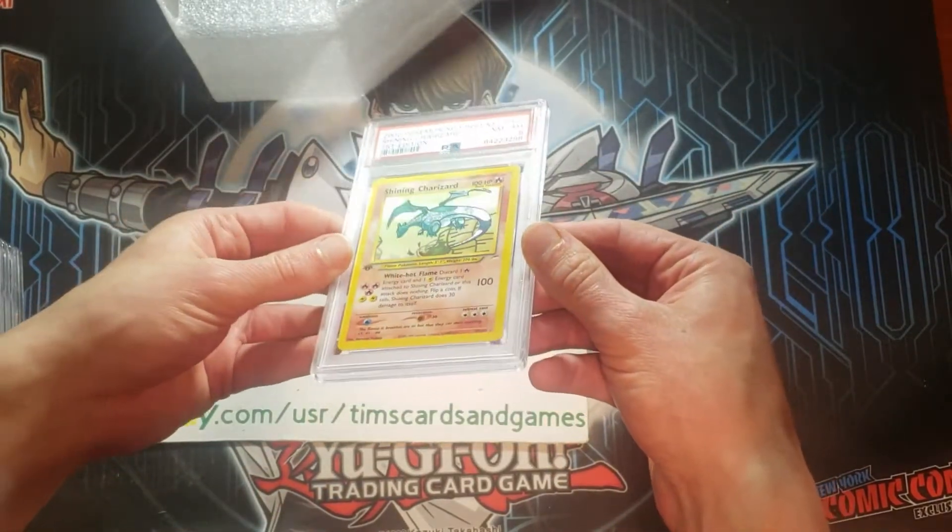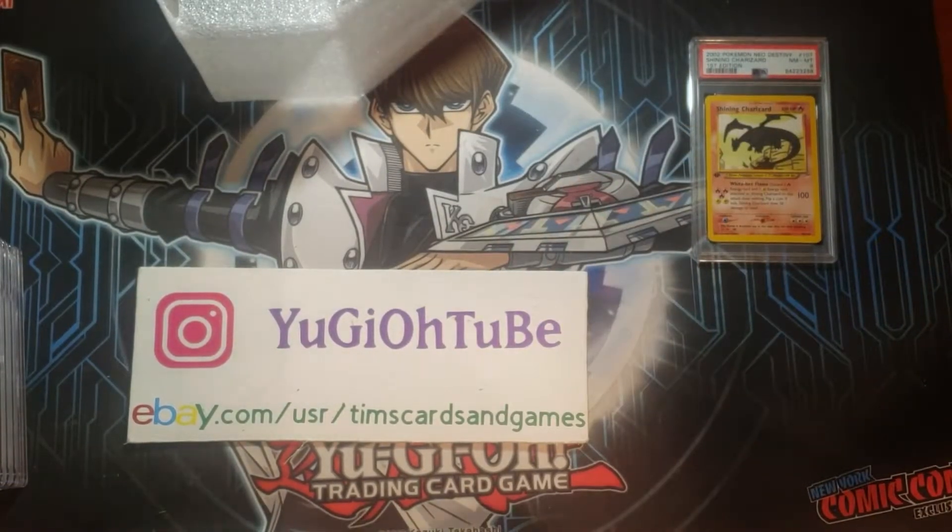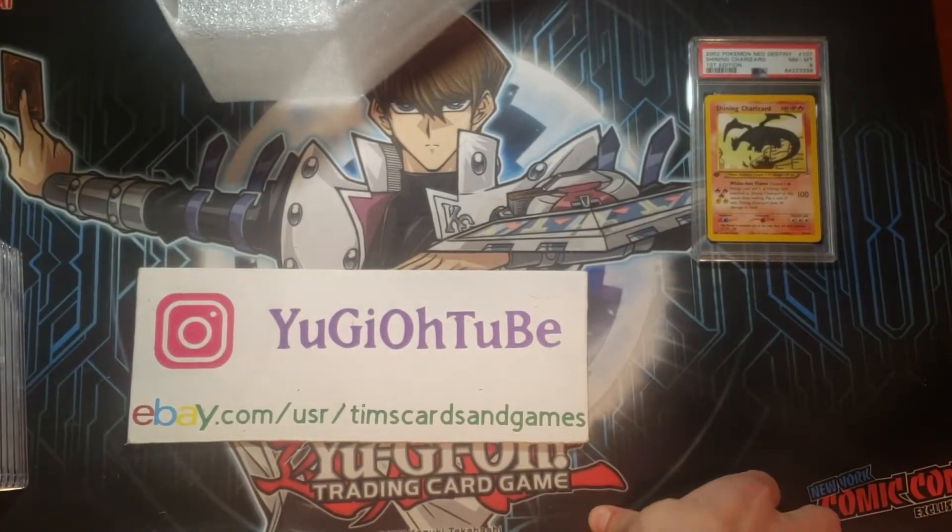Alright, that was anticlimactic. I hope you all enjoyed, overall, some tremendous sports cards in this submission. Absolutely tremendous stuff. Until next time, hope you enjoyed — Yu-Gi-Oh Tube signing out.